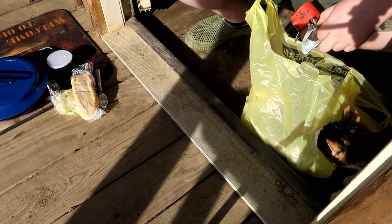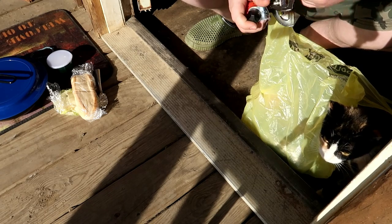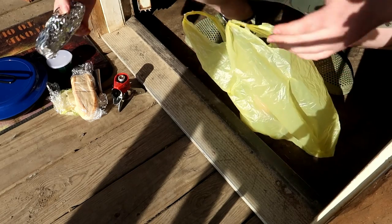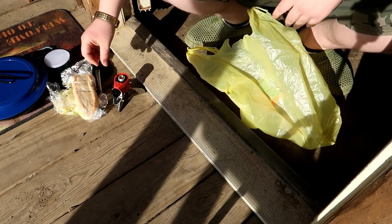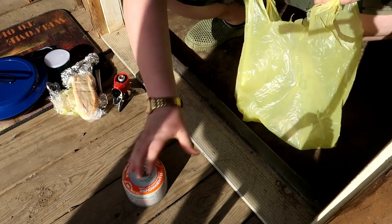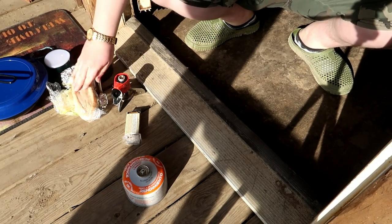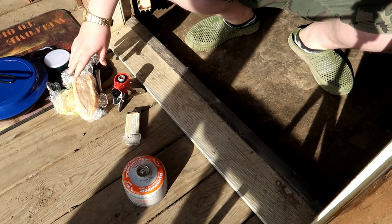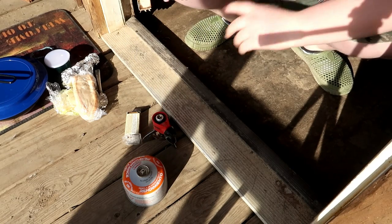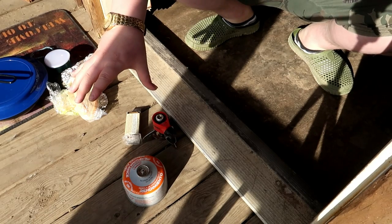The MRE I ordered — the beef taco one — still hasn't been sent out, so it'll probably be next Pine Grove Cooking Thursday before you see it. Anyway, I'm pulling out our little burner and matches. Today we're doing a bacon, lettuce, and cheese sandwich on a toasted bun. I'm going to get the burner set up and figure out a way to make sure it doesn't tip over.